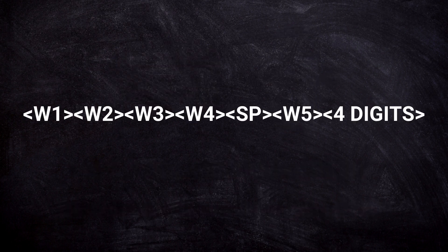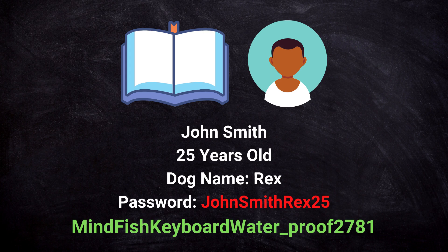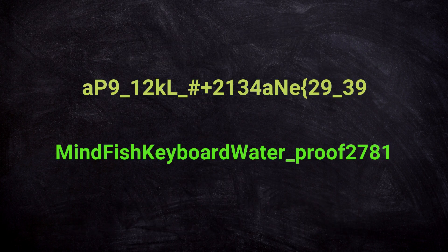So first you would have to know the structure of the password: four words, followed by a special character, a lowercase word, and a number. And then you would still have too many possibilities to guess. Dictionary attacks are effective when the target uses specific words in their password — names, birthdays, etc. In this case, however, it won't help the attacker much. So yes, the second password is more secure than the first one, even though the first one is not bad at all.